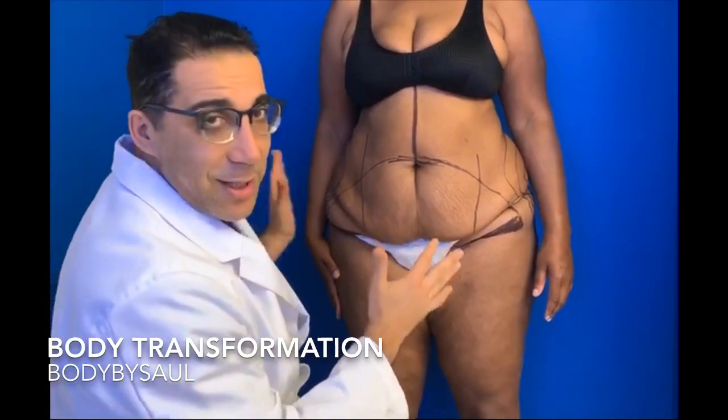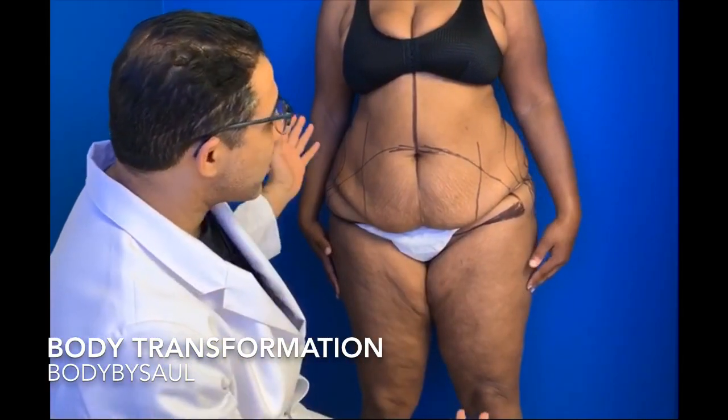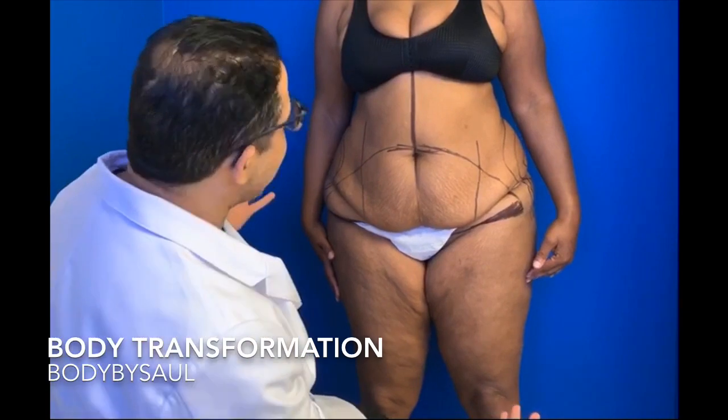She looks great. She's tall, like 5'10, 5'11, very tall, very beautiful lady. What we're going to do is make her even better, more beautiful.